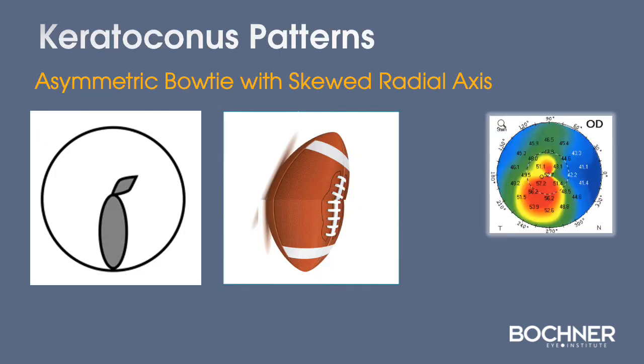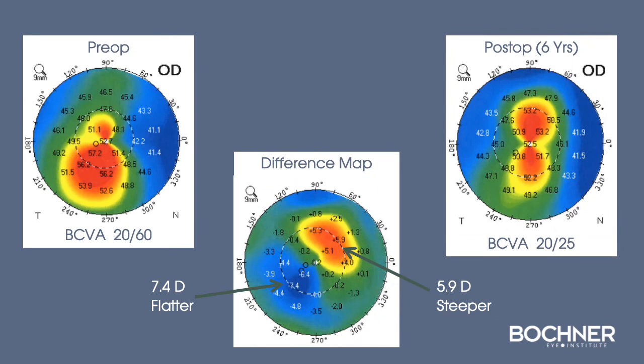The patient underwent topography-guided PRK and cross-linking, and you can see six years out, significant improvement in regularity of the cornea with more of a bow-tie pattern of astigmatism, and resultant improvement in vision.